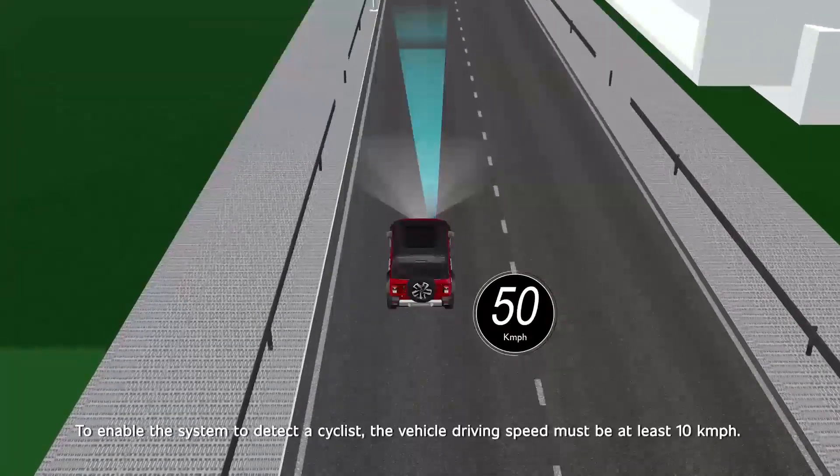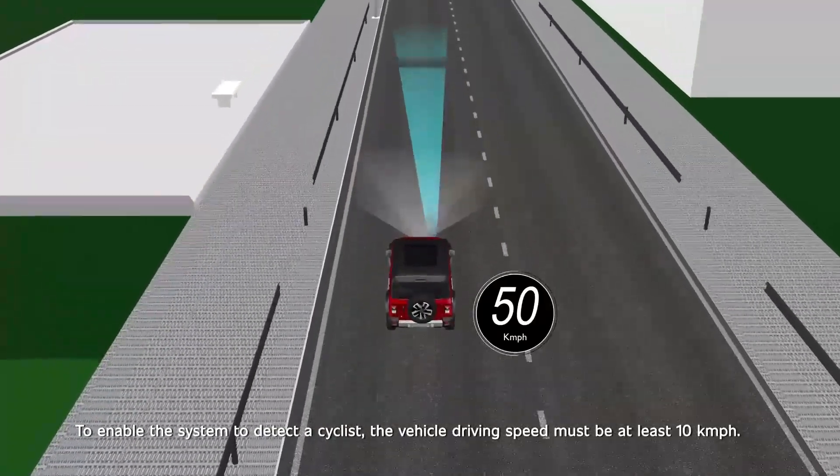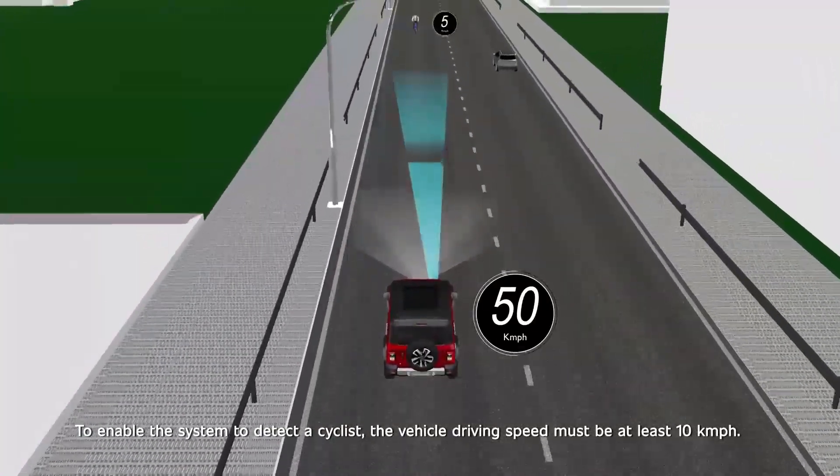Collision Mitigation System for Cyclists. To enable the system to detect a cyclist, the vehicle driving speed must be at least 10 km per hour.